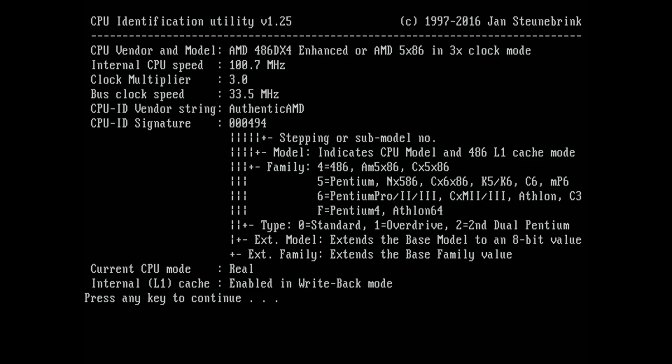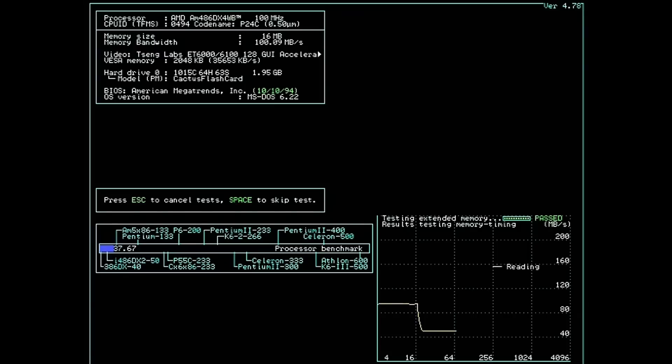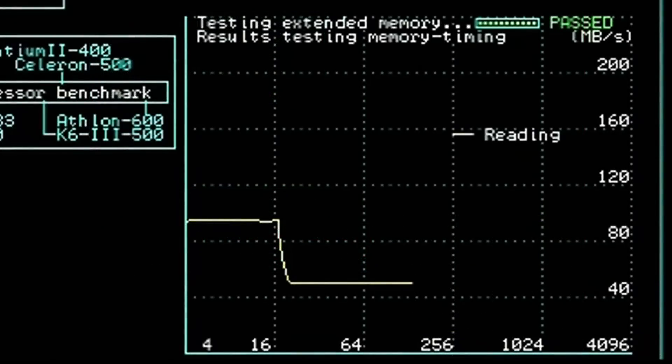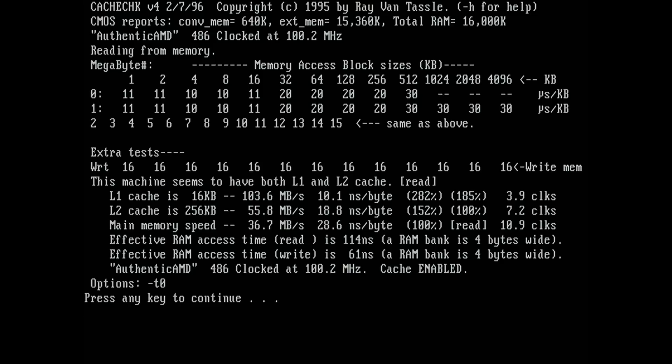Not seeing any secrets or oddities so far. Looking at SpeedSys, the CPU performance benchmark is about where we'd expect, but the memory performance test shows a very curious result. On a CPU like this we'd expect memory bandwidth to drop off very steeply at 8 kilobytes as we move from L1 to L2 cache, but that didn't happen. L1 cache performance was consistent all the way up to 16 kilobytes. The cache check tool confirms it: 16 kilobytes of L1 cache on this CPU.